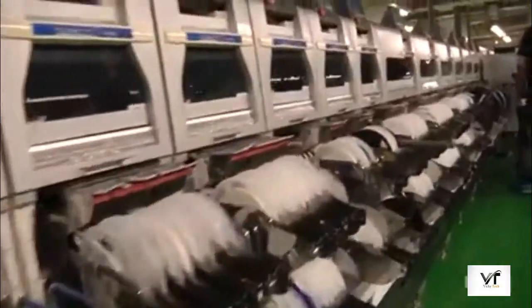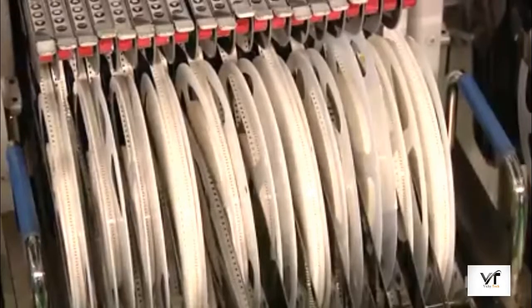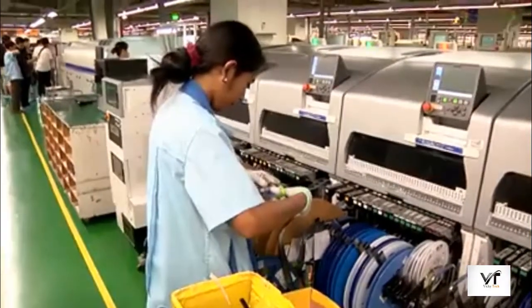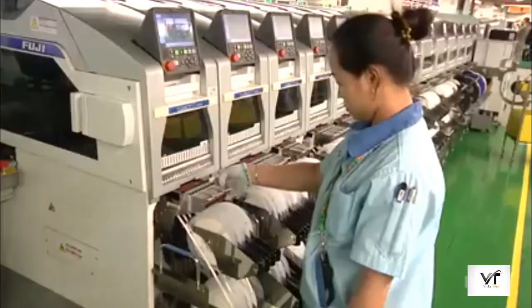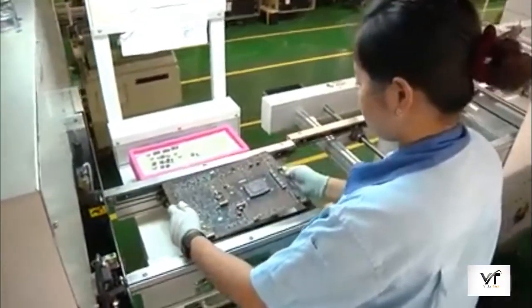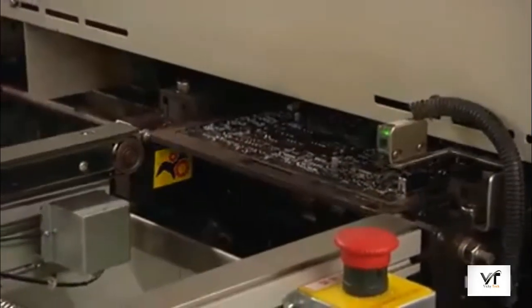The board then passes through this series of robots that put components in place. Tiny resistors and capacitors, each about the size of a grain of rice, are fed from these reels and factory workers need to keep a constant eye to ensure they don't run out. If that happens, the production line would stop. Next is a run through an oven that melts the solder so the components become attached to the board.